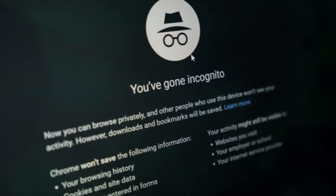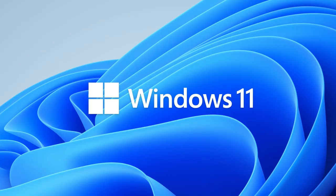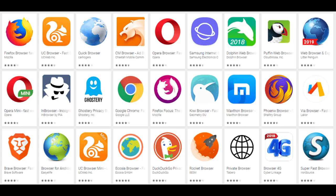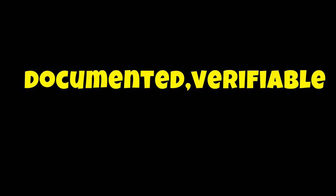Think your incognito mode is actually private? Think again. I'm about to show you undeniable proof that Windows 11 is tracking every single website you visit, even when you're browsing in private mode. And this isn't some conspiracy theory. This is documented, verifiable, and happening on your computer right now. Let's dive in.